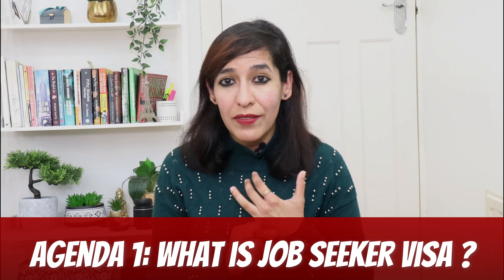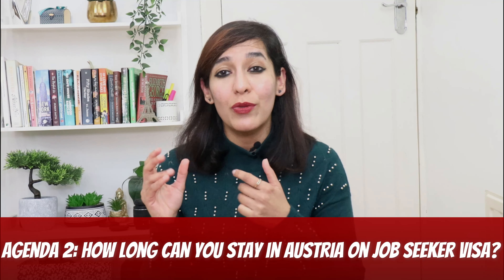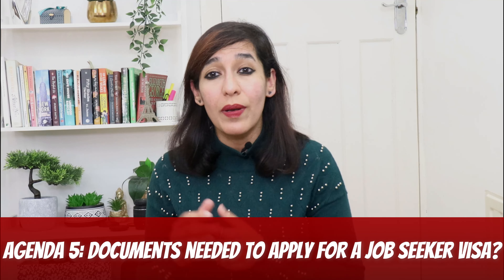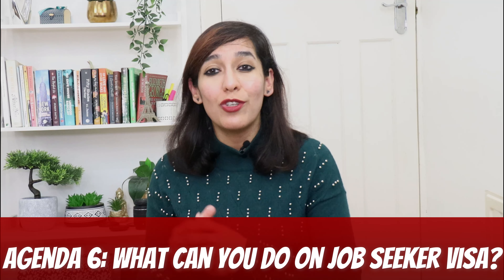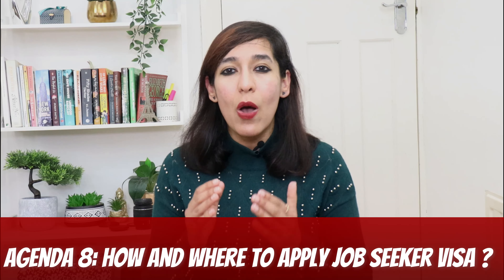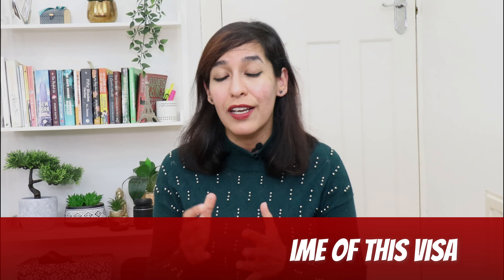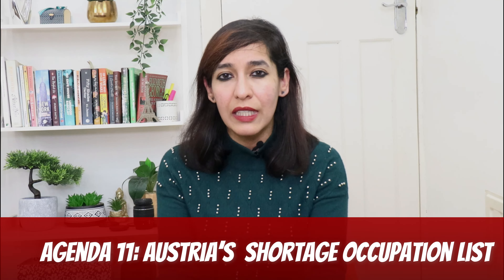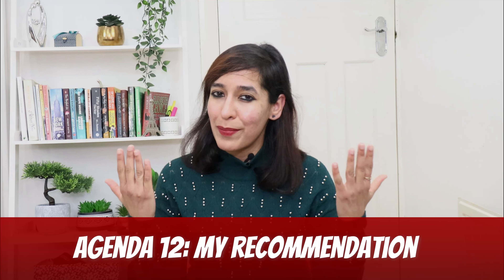Today's agenda: one, what is a job seeker visa? Two, how long can you stay in Austria on a job seeker visa? Three, eligibility criteria. Four, how to collect 70 points. Five, documents needed to apply. Six, what can you do on a job seeker visa? Seven, who issues the job seeker visa? Eight, how and where to apply. Nine, processing time. Ten, cost. Eleven, Austria's shortage occupation list. And twelve, my recommendation.